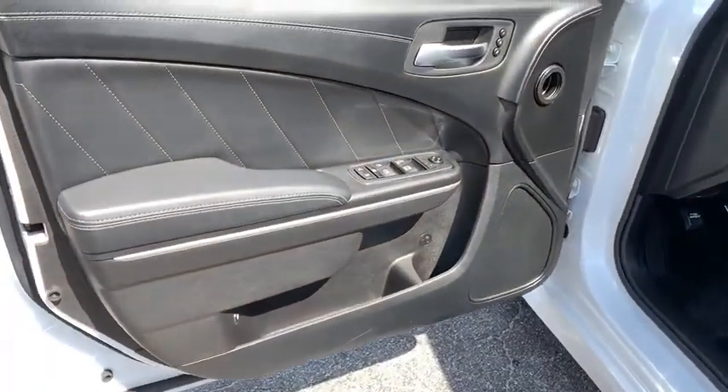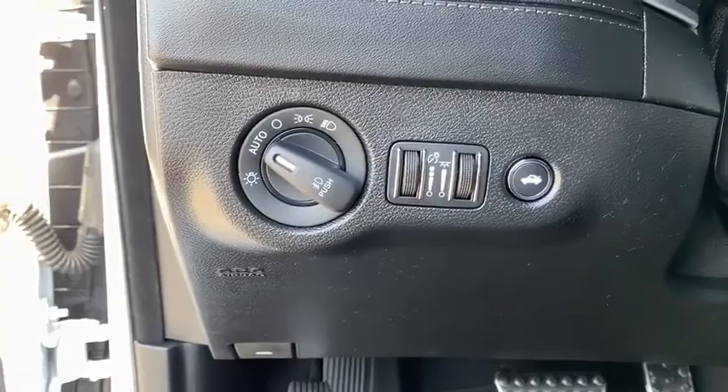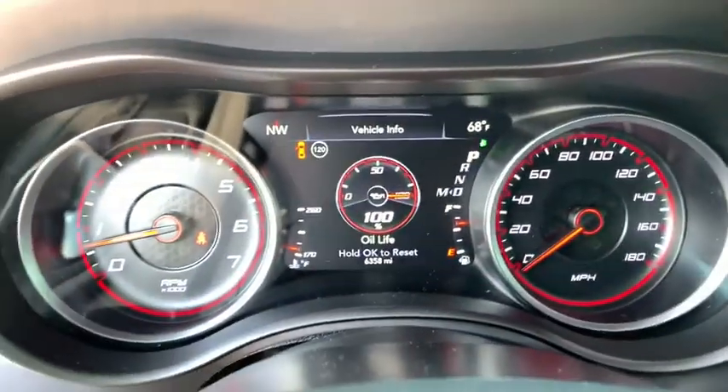Here are some of this vehicle's great options: traction control, power passenger seat, power sunroof, dual airbags, power steering, four-wheel disc brakes, universal garage door opener, and compass.